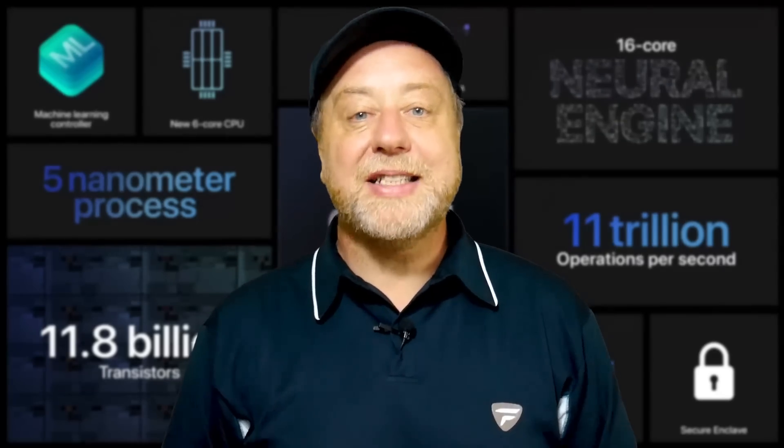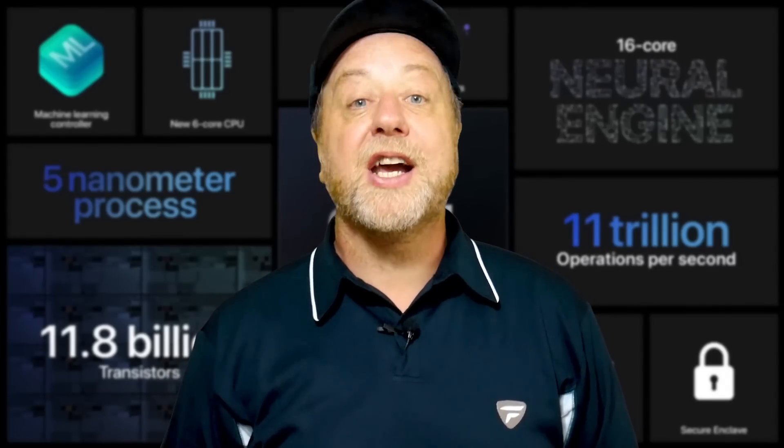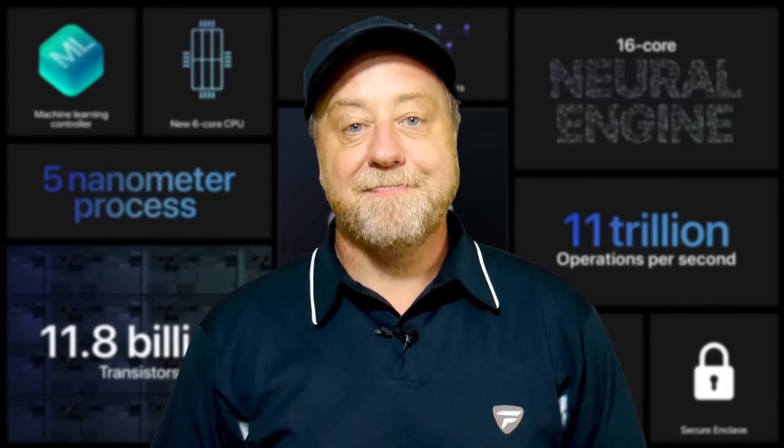That's it. My name's Gary Sims, this is Gary Explains. I really hope you enjoyed this video — if you did, please give it a thumbs up. If you like these kinds of videos, why not stick around by subscribing to the channel? I'll see you in the next one.